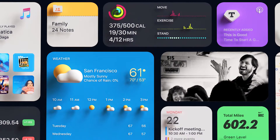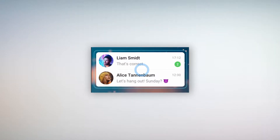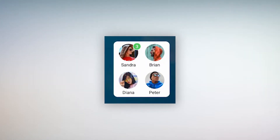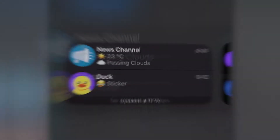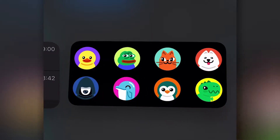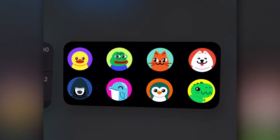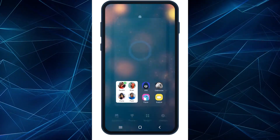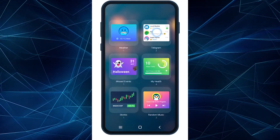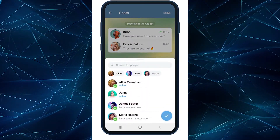Next up is widgets, which I'm very excited about. The Telegram team created home screen widgets, and there are two kinds. The chat widget shows a preview of recent messages, while the shortcut widget shows only names and profile pictures of the people you most communicate with. To add a widget on Android, press and hold on your home screen, then tap Widgets and select the option you want.